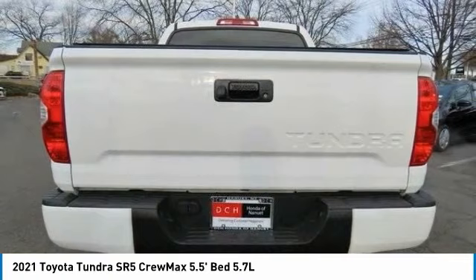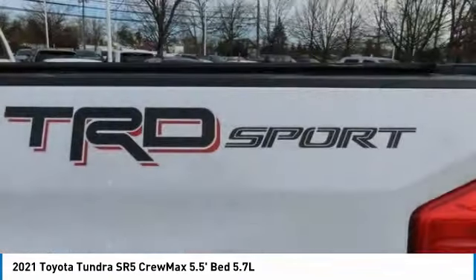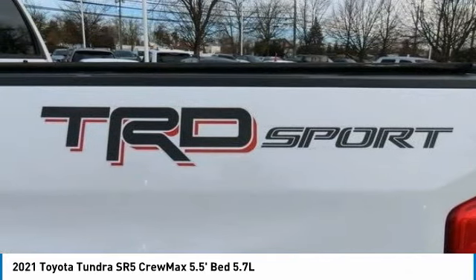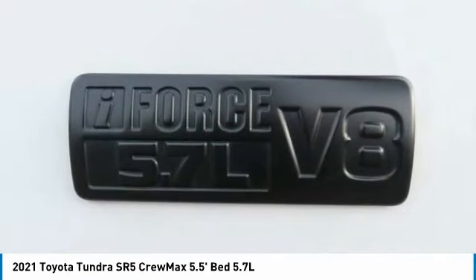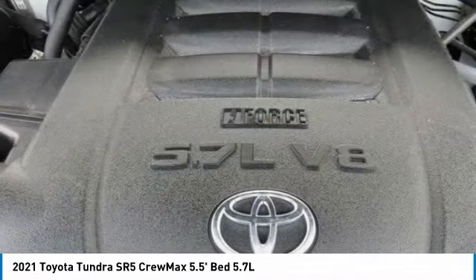Included as standard are vehicle stability control, traction control, electronic brake force distribution, anti-lock brakes, and tailgate assist. With a towing capacity of up to ten thousand plus pounds and a payload capacity of over two thousand pounds, the Tundra